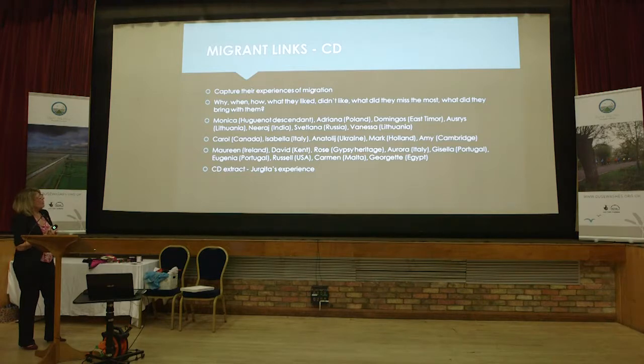We had people who are direct descendants of the Huguenots, and also people from Lithuania, Russia, India, East Timor, Poland. What we wanted to know was what did they think about the area when they came here, what did they miss, what did they like, what didn't they like, what were their challenges. Another focus group looked at what questions do we ask people and how do we engage with people. Finding people who wanted to engage with us and share their experiences was quite a challenge, because many people don't want to tell everybody their life story. Some of the stories we collected went off in different directions to those we planned, but that's just how it worked.